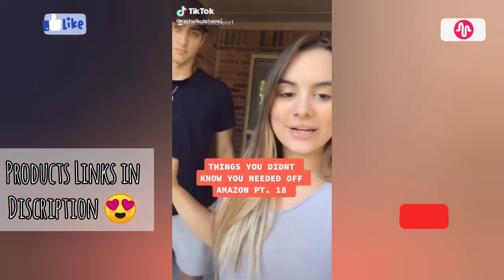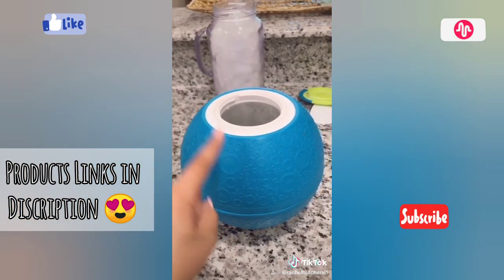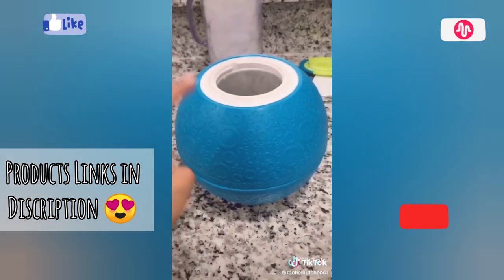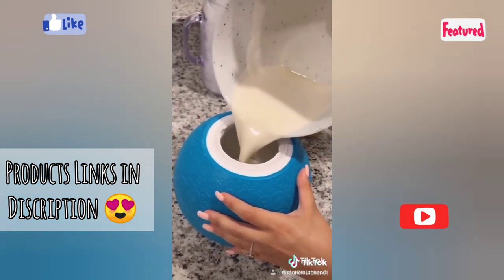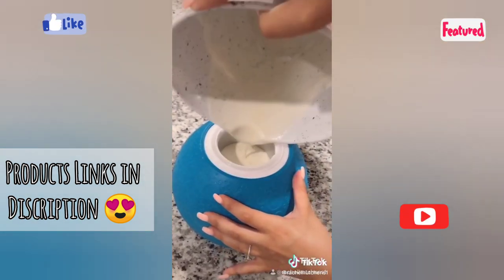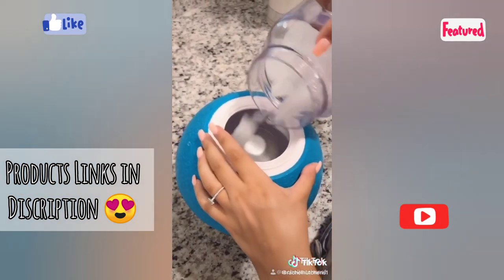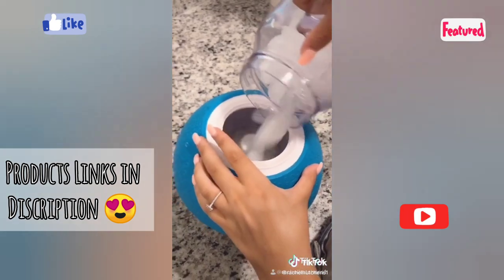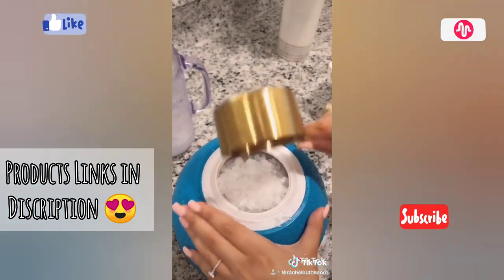Things you didn't know you needed off Amazon part 18. This is our ice cream ball we found off Amazon and it makes homemade ice cream in 10 minutes. We've already mixed up the ice cream mixture and we're going to pour it into this end of the ball and screw on the top. On this end we're going to fill it with salt, ice, and a bunch of rock salt.